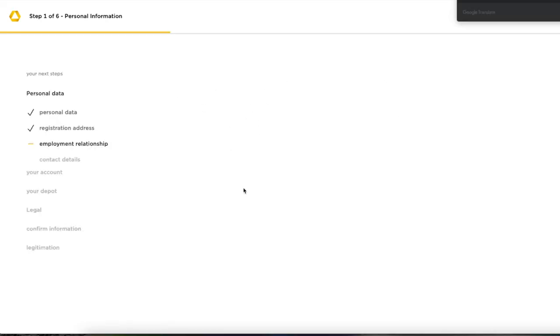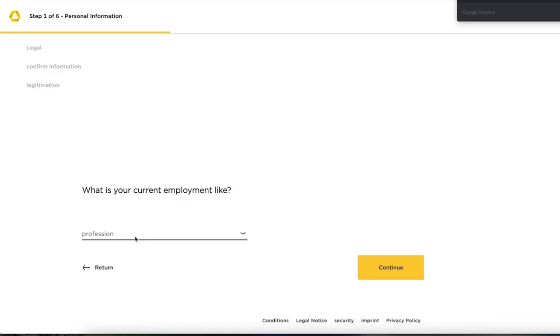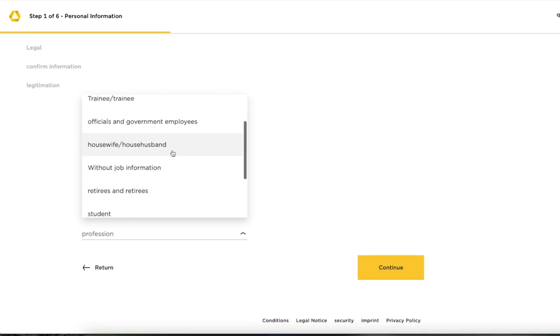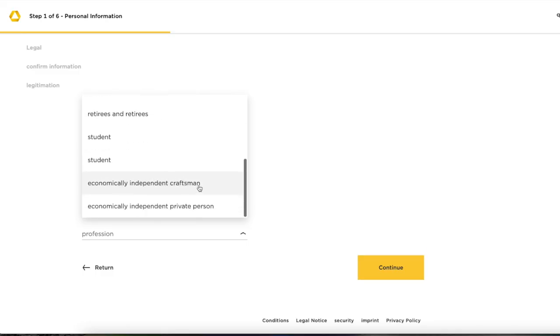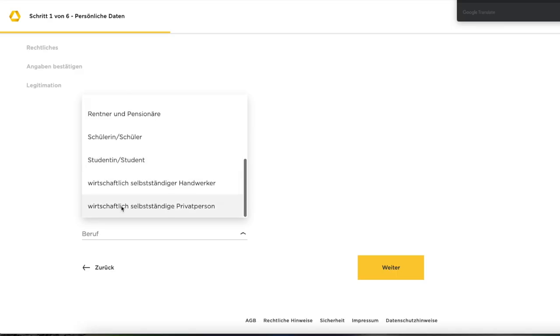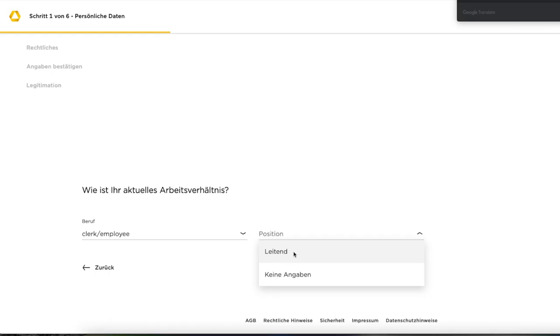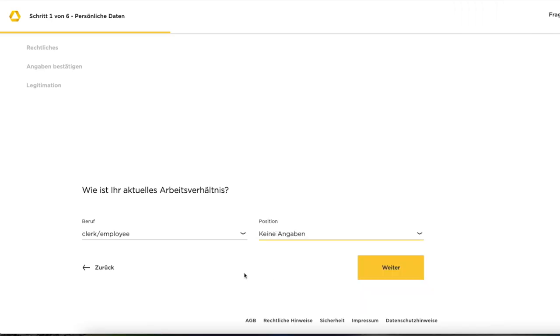Commerzbank has a bug at the moment — if you see a white page, just scroll down to continue. You need to enter your current employment status: are you an employee, a crafts person, a trainee, a government worker, a stay-at-home parent, unemployed, retired, a student, or self-employed? For the sake of this example, we select 'employee' and then select your position — whether you are a manager or not. You can also choose not to enter any details and continue.